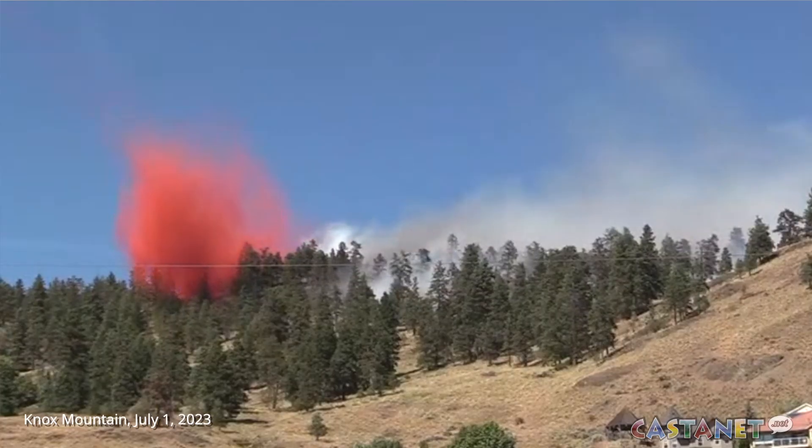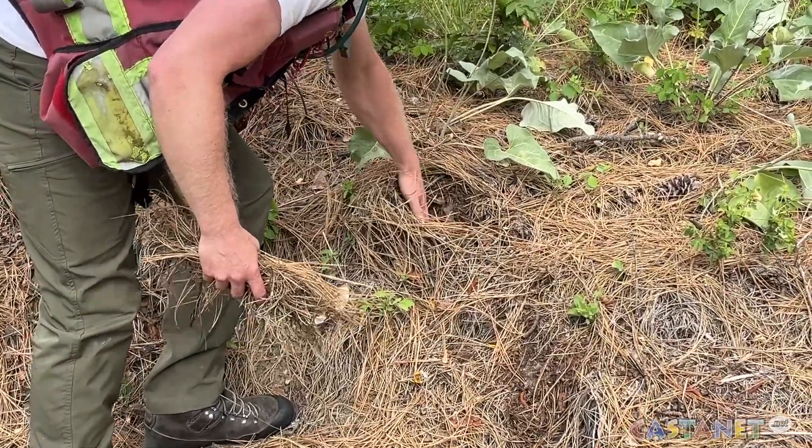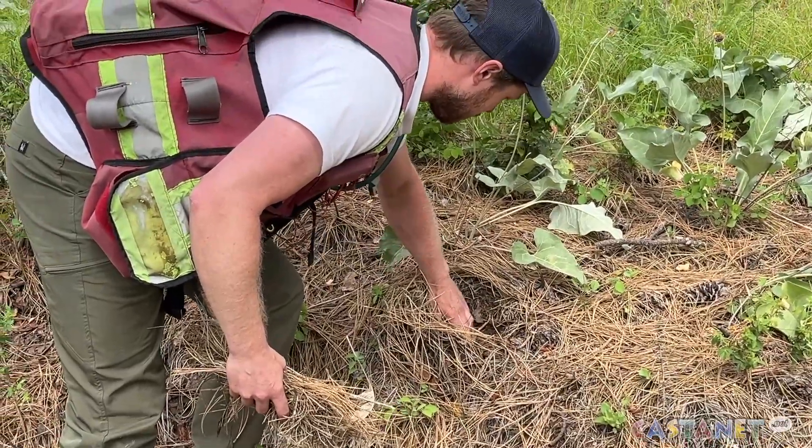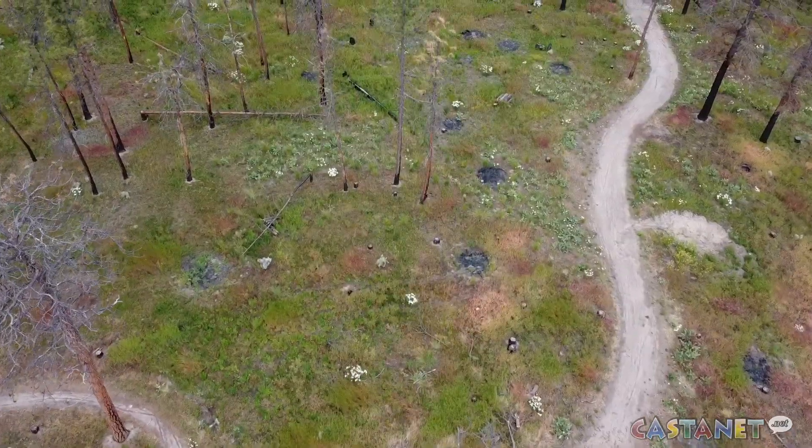In our community wildfire resiliency plan, the area of Knox Mountain Park around Magic Estates is one of our highest priorities in the city to make sure that we have it fuel-mitigated. The city of Kelowna has partnered with UBCO to study the best way to use proactive management treatments.